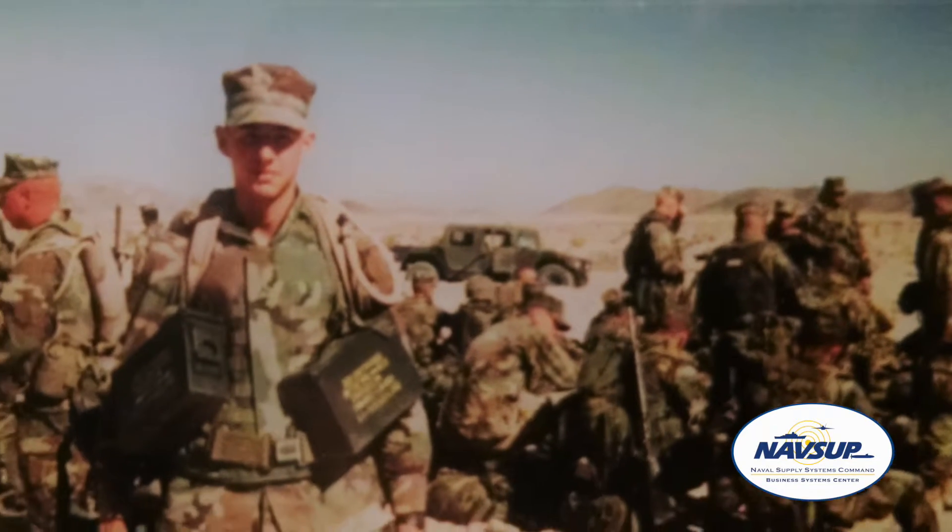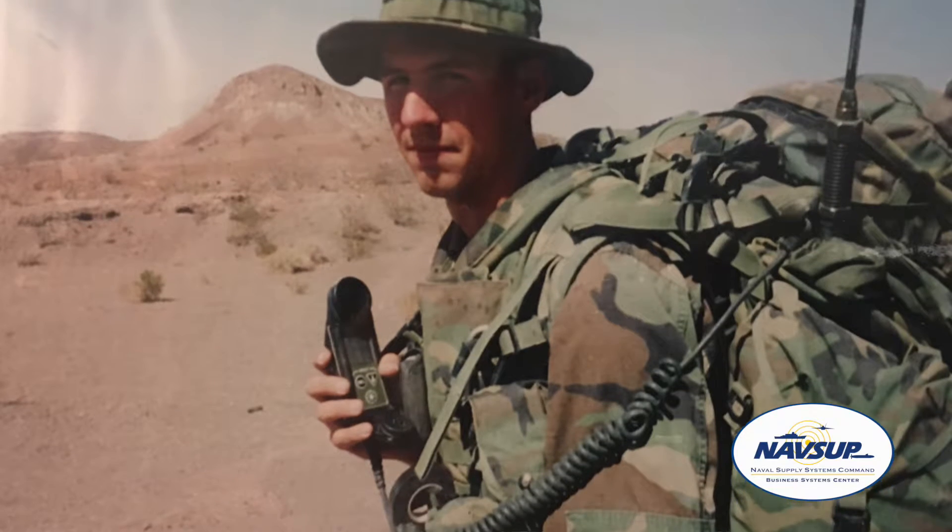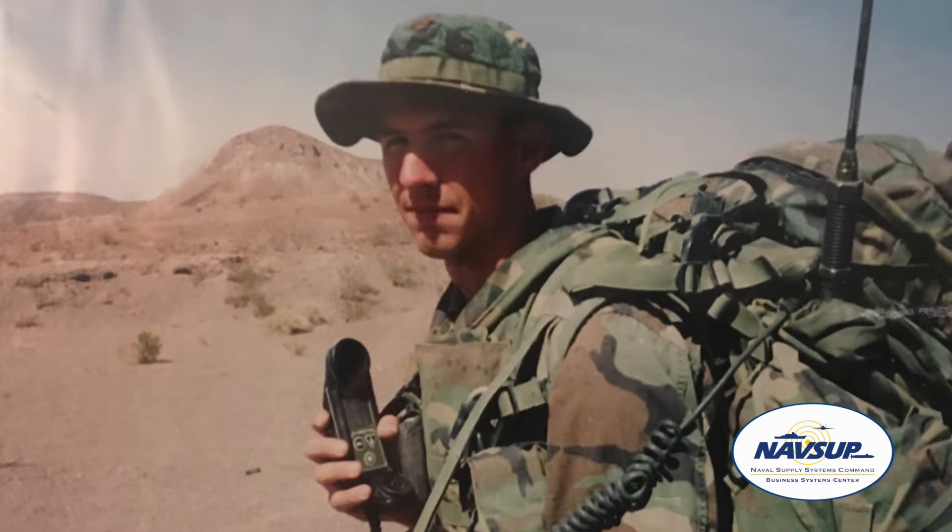I used to be in the Marine Corps and being infantry — I mean shooting all kinds of weapons, riding all kinds of vehicles, traveling the world, sailing on Navy ships — it was fun.